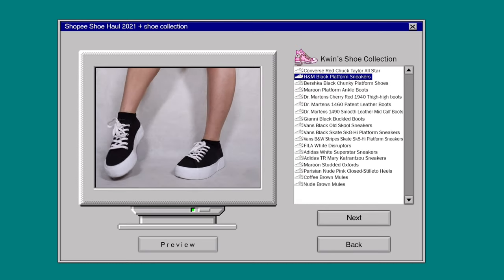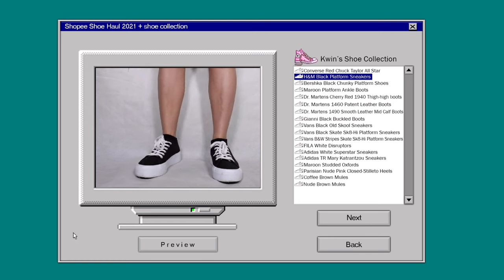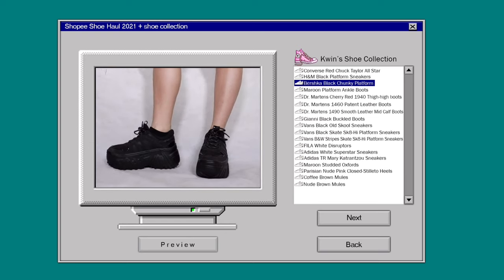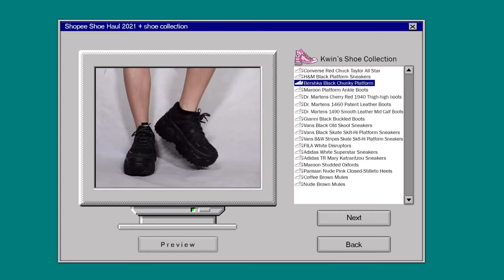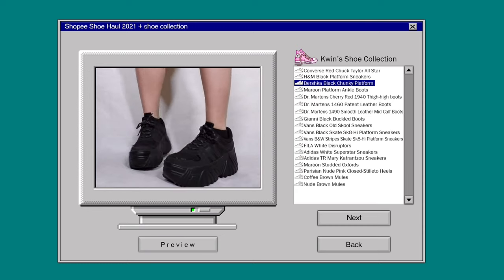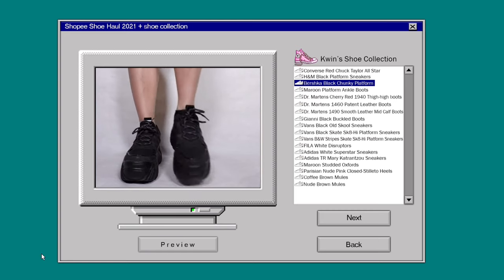These are another example of classic basics. I do prefer high cuts but this pair is actually quite comfortable. These were an absolute steal — I can't stress enough how much I love Bershka in general. The style and vibe fits my aesthetic, though Bershka can be quite expensive sometimes. But back to these shoes — they were love at first sight. Do I even need to justify it? Just look at it.